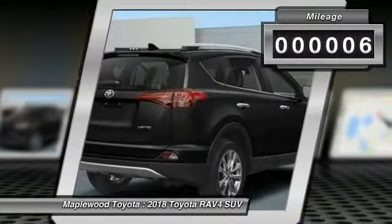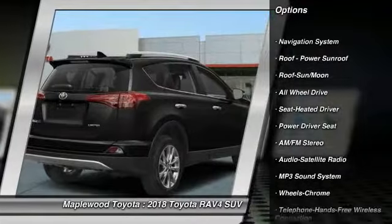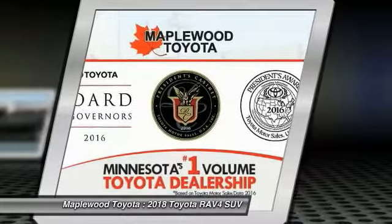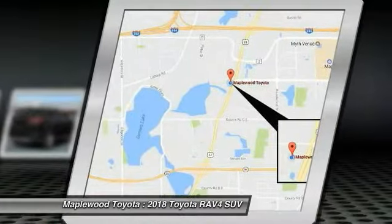This vehicle has less than 100 miles. Here are some of this vehicle's great options: traction control, navigation system, all-wheel drive, anti-lock braking system, Bluetooth wireless data link for hands-free phone, moonroof, air conditioning, HomeLink garage door opener, power steering, and cruise control.